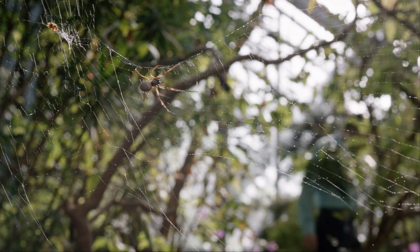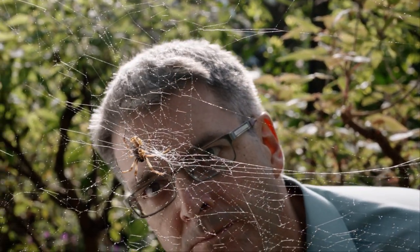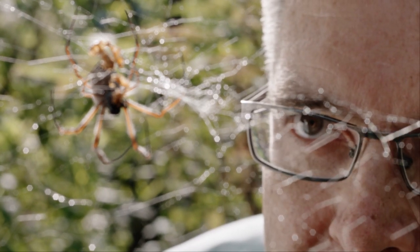That's why biochemist Thomas Scheibel is not afraid of spiders. He admires them. His idea was to manufacture spider silk the way nature does, and to take advantage of its properties. The exciting thing about spider silk as a material is that on one hand it's mechanically the most durable material we know.